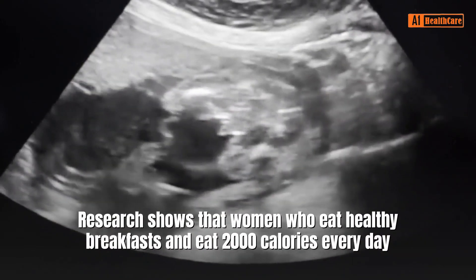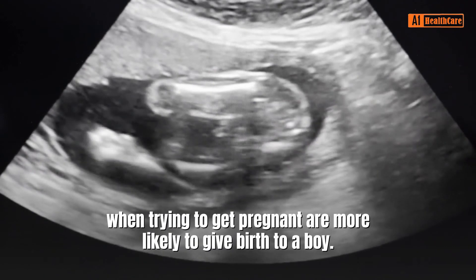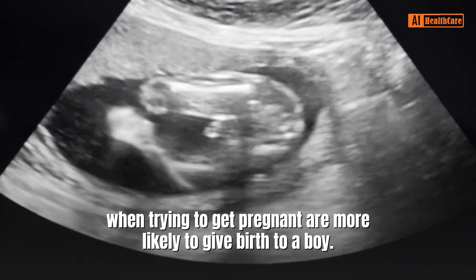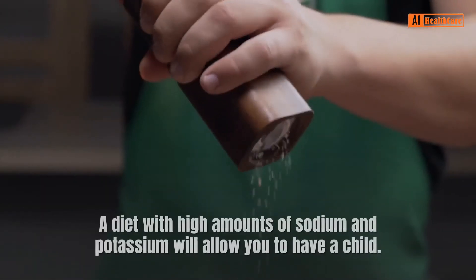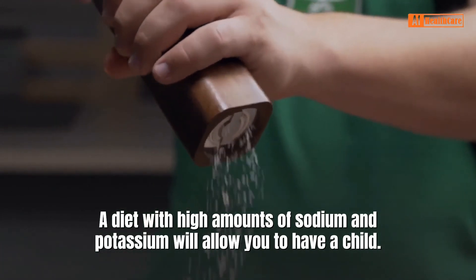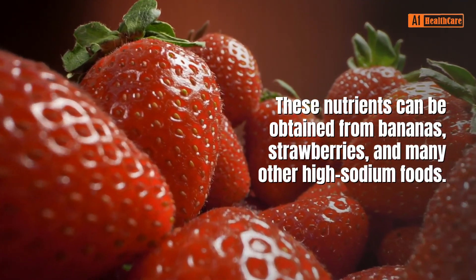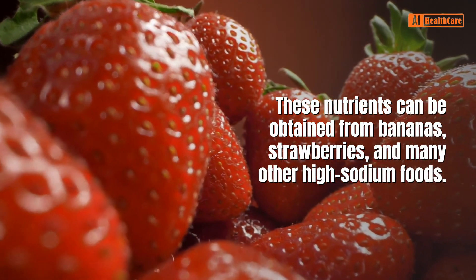Research shows that women who eat healthy breakfasts and eat 2,000 calories every day when trying to get pregnant are more likely to give birth to a boy. A diet with high amounts of sodium and potassium will allow you to have a boy child. These nutrients can be obtained from bananas, strawberries, and many other high-sodium foods.